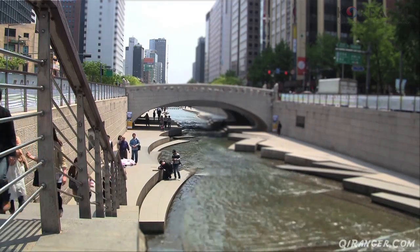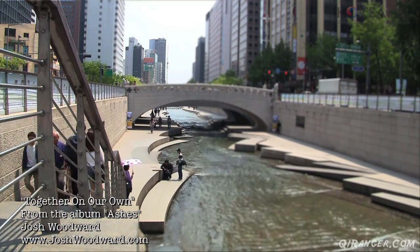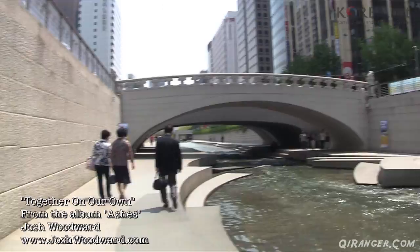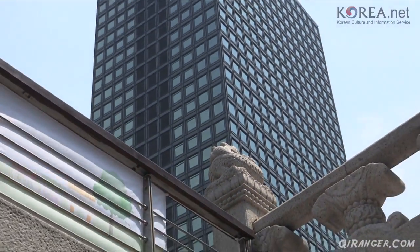It is a beautiful windy Sunday here in Korea, and what better way to enjoy this spring weather than walk the Cheonggyecheon. Restoring the historic Cheonggyecheon began in 2003 at a cost of nearly 384 billion won. Each year, nearly 1.4 billion won is spent maintaining the facilities, and it's easy to see why.